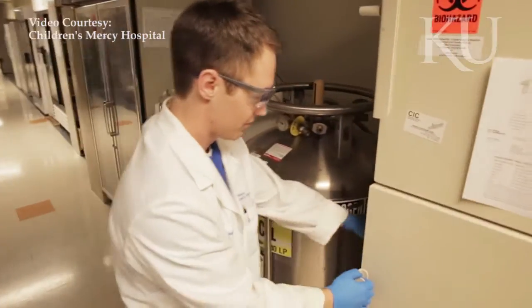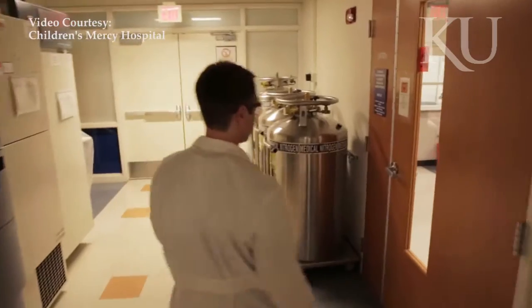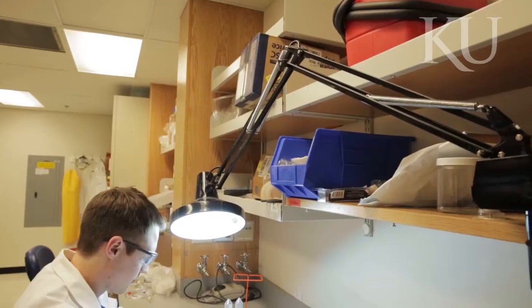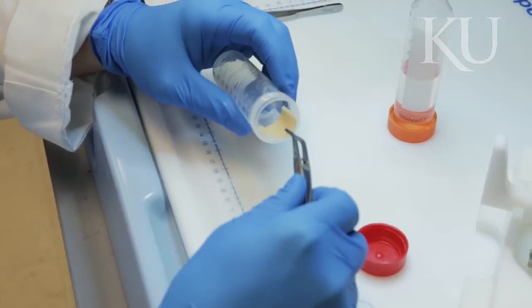I got involved with Children's Mercy right when I joined KU. They were seeking a grad student and I was looking for a tissue engineering lab, and it just worked out really well and it's been a cool opportunity. Not only do I get to pursue the academic research that I find so cool, but I get to see so much of the clinical need just walking down the hallways or visiting the operating room. I get to see the real need behind what I'm pursuing.